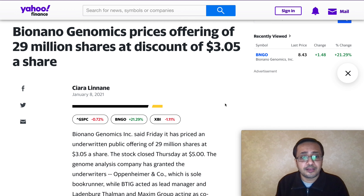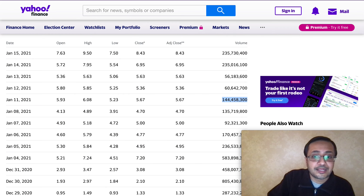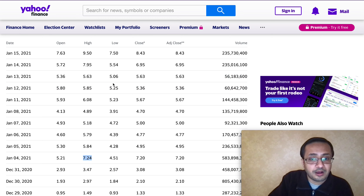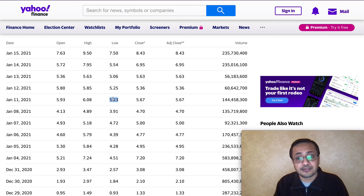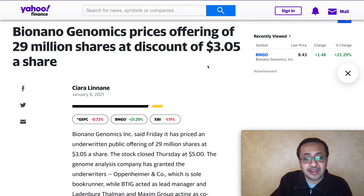One slightly concerning piece of news: Bio Nano Genomics offered 29 million shares at the discounted price of $3.05 on January 8th, which caused some concern among investors. You can see that the stock volume went a little lower and the price dipped from the six to seven dollar level down to around five dollars. From there, they held the symposium where they explained all the benefits of Sapphire, and the stock went back up to $9.50. A similar thing could happen again.